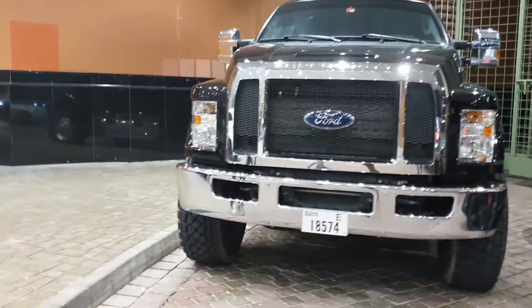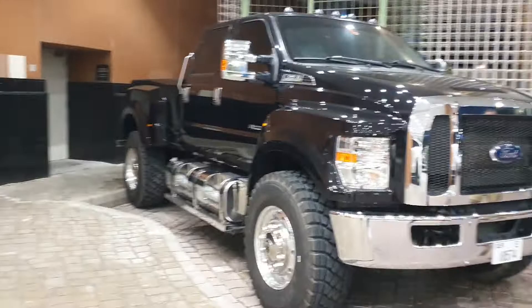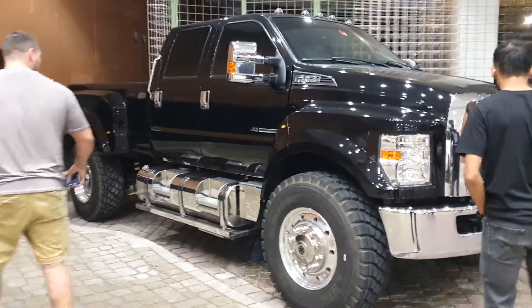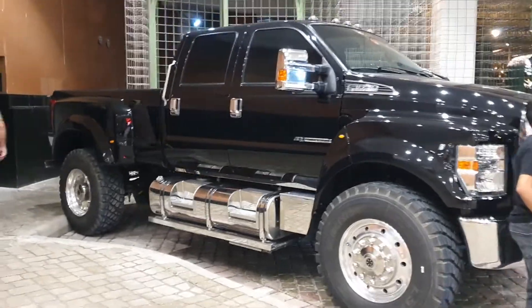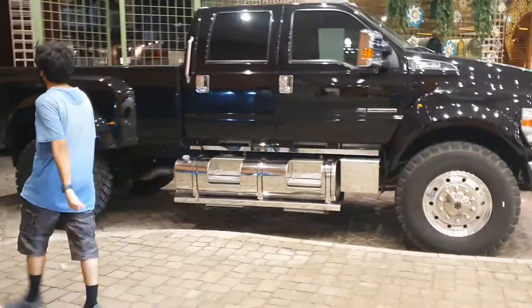Let me know in the comments what you think — would you like to have this truck? I would love to have it. It is unlike anything else out there and it is a real head-turner. You can see how many people are lining up just to take pictures and take turns getting their shot.